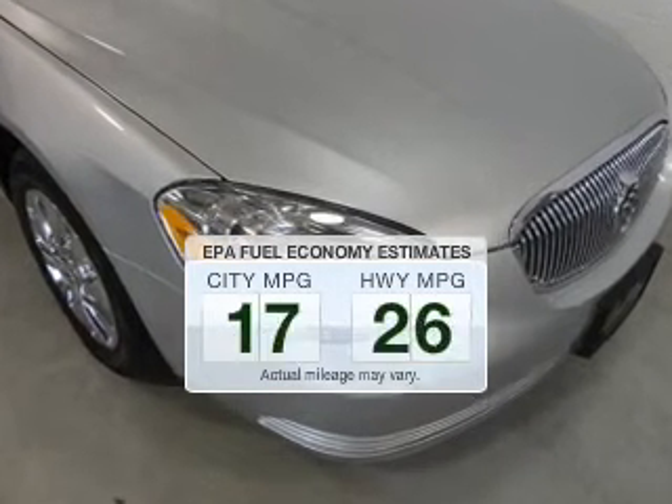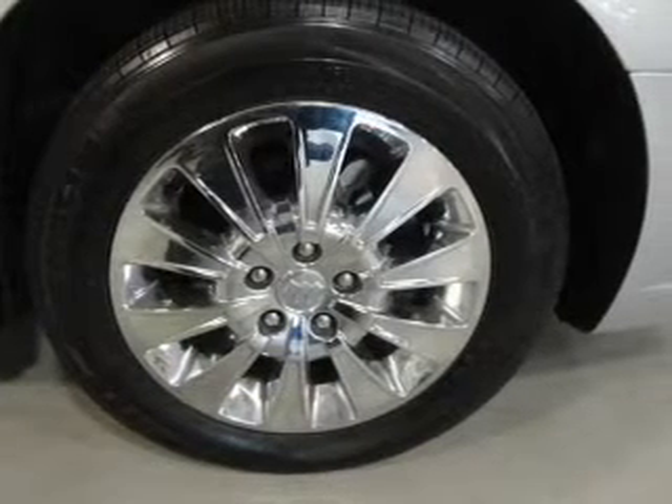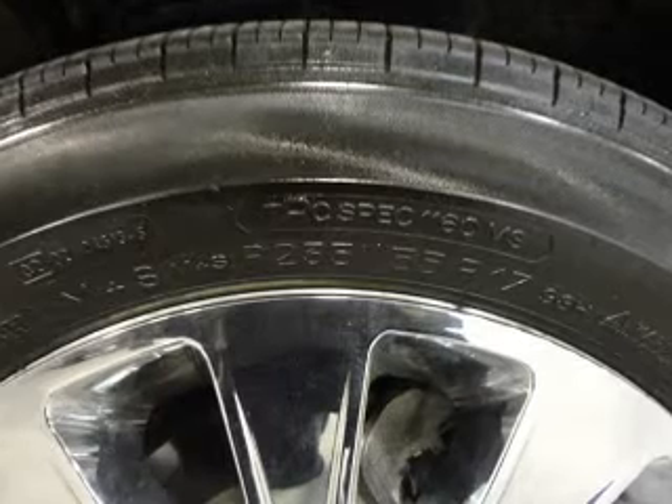Better gas mileage means better long-term driving, and this ride delivers with a great low fuel consumption rate. The powertrain includes front wheel drive with a solid six-cylinder engine driven by an automatic transmission.